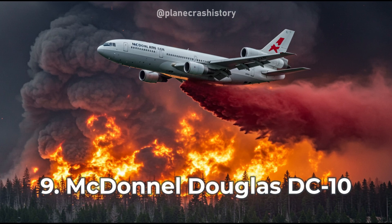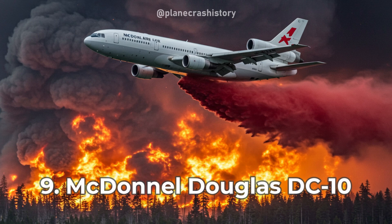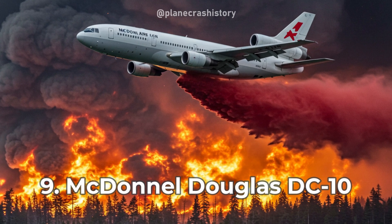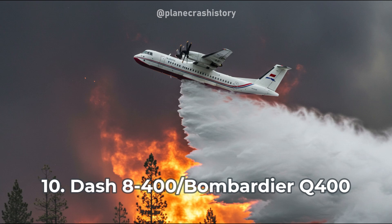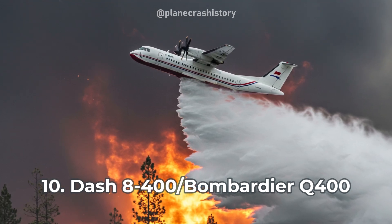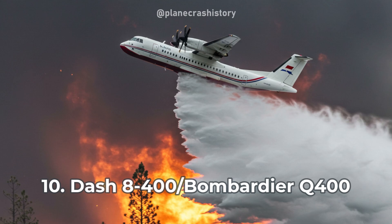The McDonnell Douglas DC-10 is a giant in aerial firefighting, delivering massive fire-retardant payloads to suppress large wildfires. The DASH-8400 is a versatile firefighting aircraft, combining speed and precision to effectively target wildfire hotspots.